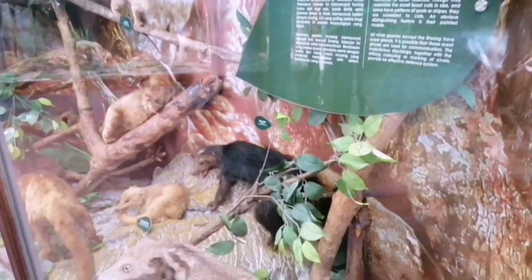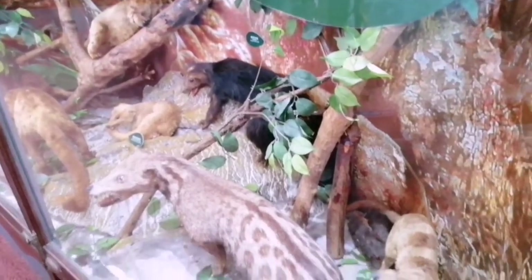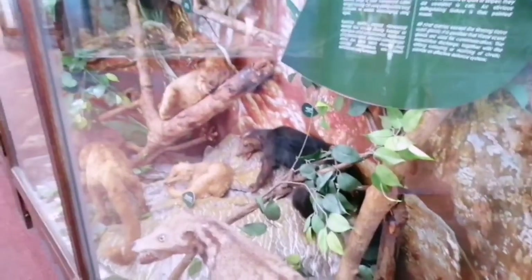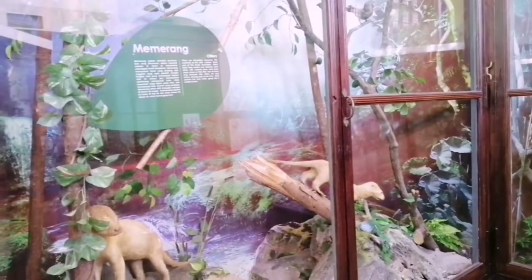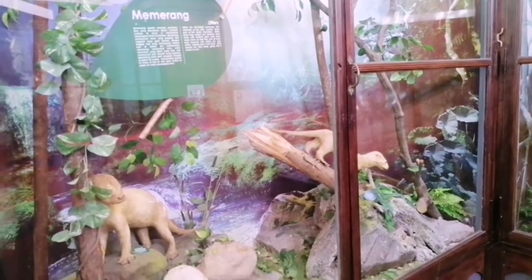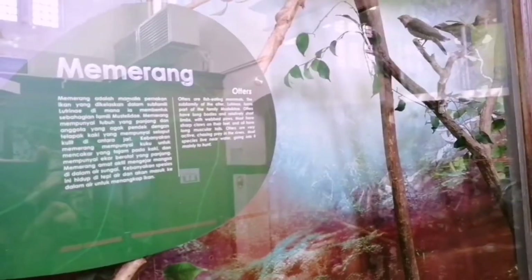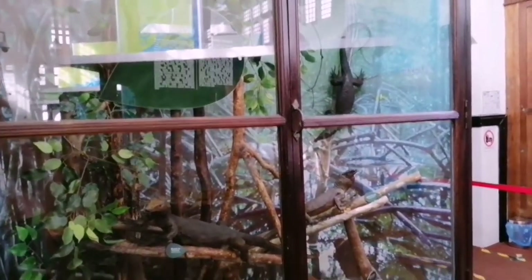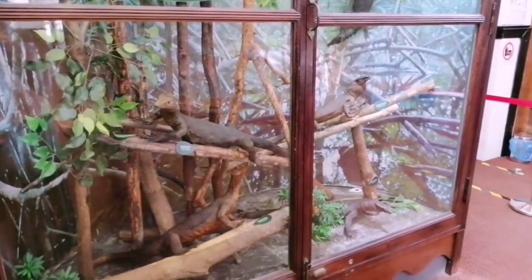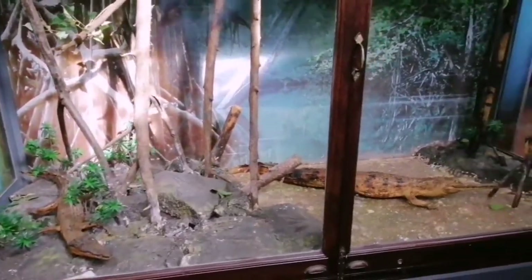They taxidermied the animals to preserve their originality — like the feathers, the fur, the features — so it looks real. Some of the animals, like the buffalo, are made of clay. I had a hard time recognizing the otters, mongoose and civets. Some of these are rare animals.